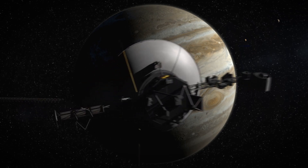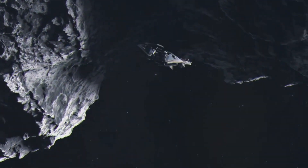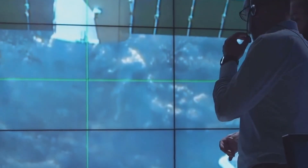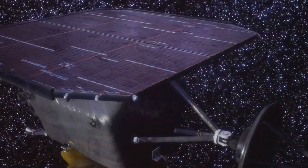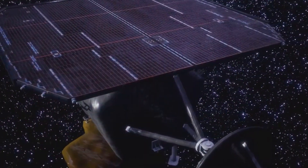Voyager 1's incredible journey through the vast expanse of space would not be possible without its sophisticated technology and meticulous planning. The spacecraft was designed to operate autonomously, making it a marvel of engineering. It can make decisions and adjust its course without human intervention, ensuring it stays on its intended path even when it's billions of miles away from Earth.